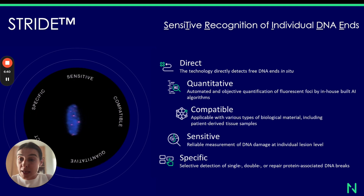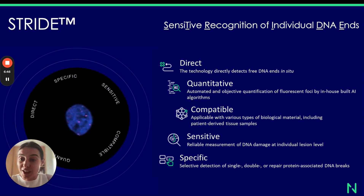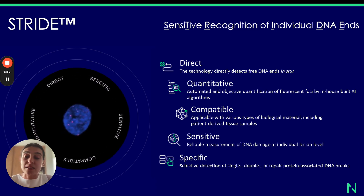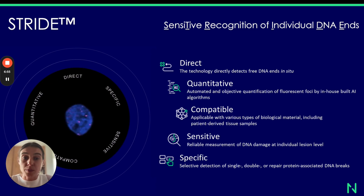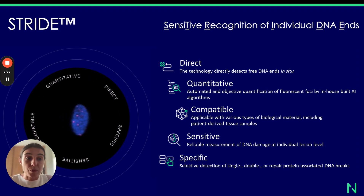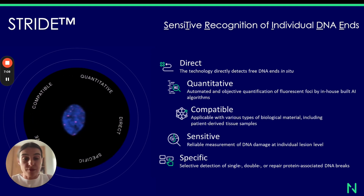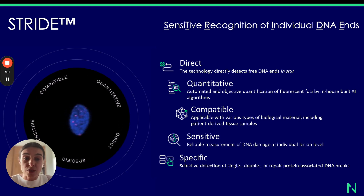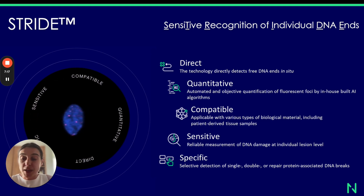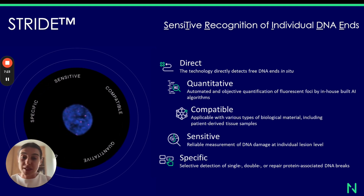That makes this technology very easy to use for quantifying the DNA damage. The approach we're offering at IntoDNA is a quantitative method made possible by automated and objective quantification of fluorescent foci using our in-house built AI algorithms. Finally, Stride is compatible — it can be applied to various types of biological material, including patient-derived tissue samples like tumor biopsies or liquid biopsies. There are no limitations; you can use it for both frozen and FFPE biological material.